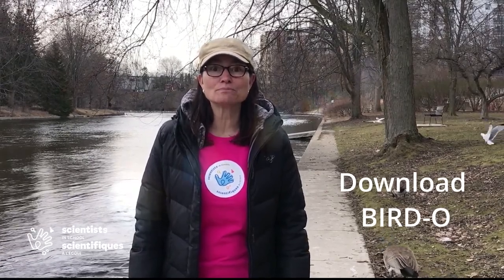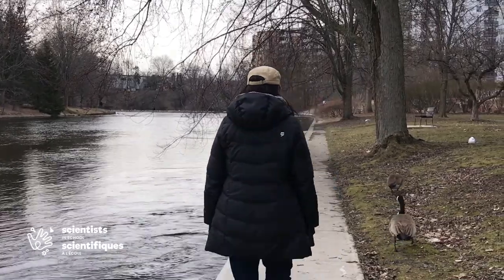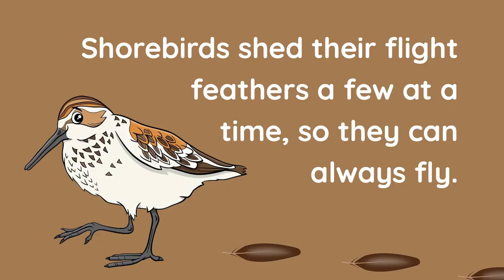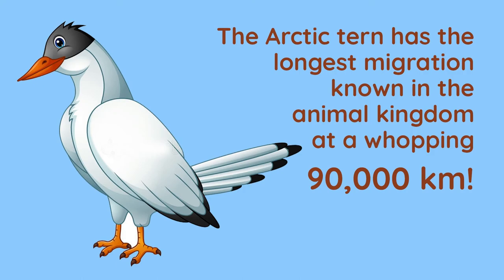Thank you for joining me on this waterbird adventure. Keep watching for some interesting waterbird trivia, and don't forget to download our free version of Bingo called Birdo. See you next time! Bye!